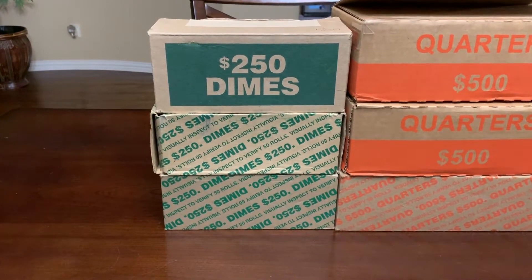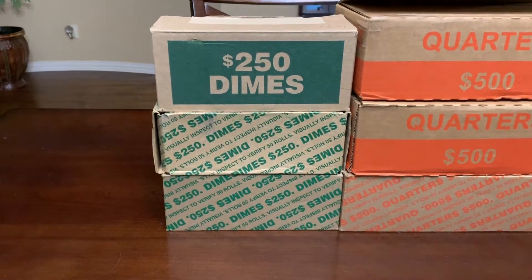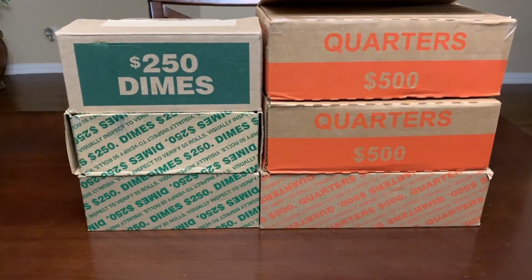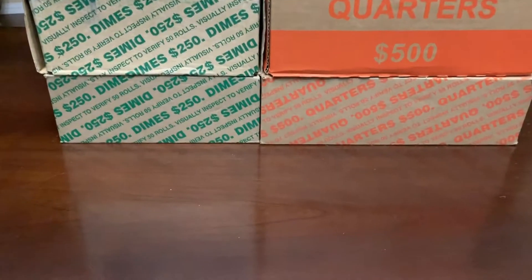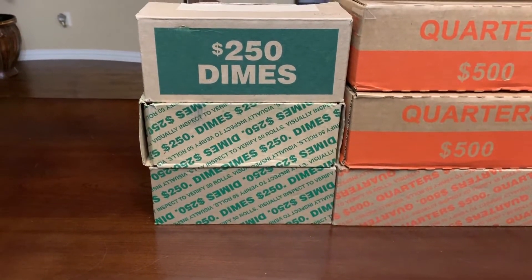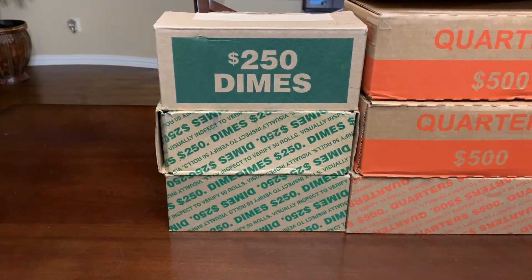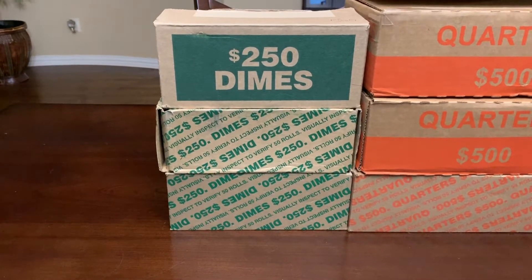Hello everyone, this is TJ with Robin Hood Coins and today we're hunting three boxes of dimes. This is part three of our four-part video series where we're comparing coins from Dallas, Texas, Plano, Texas, and Oklahoma City, Oklahoma. We're looking for silver, proofs, error coins, anything to add to our collection, and hopefully something really good for the Robin Hood Coins giveaway for this video.